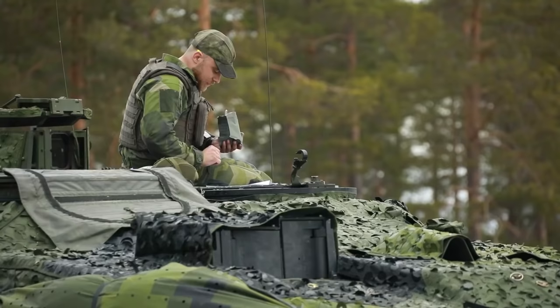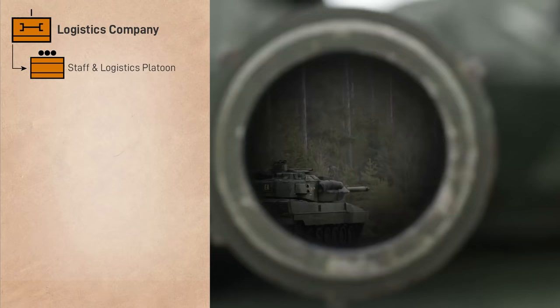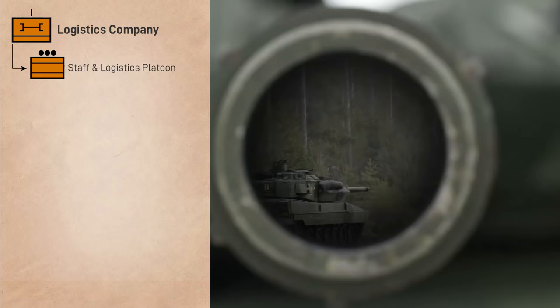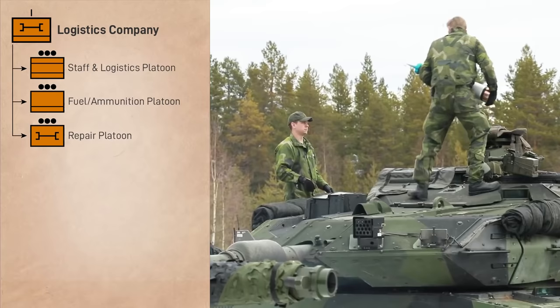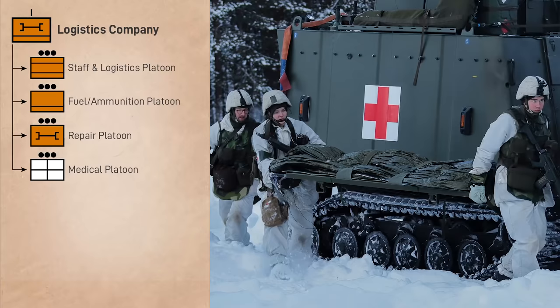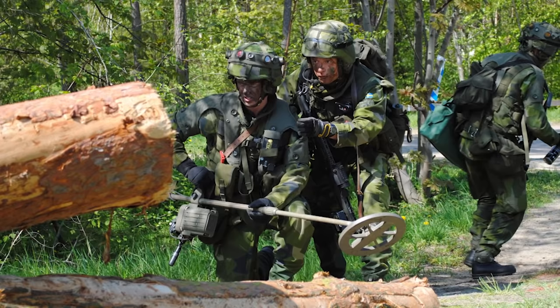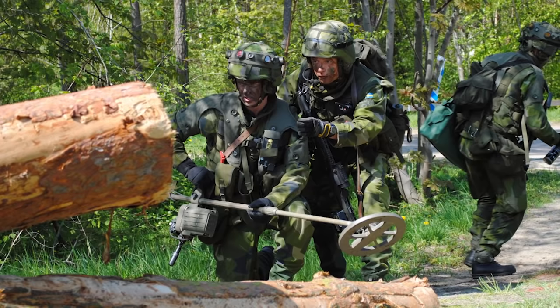The logistics company provides sustainment and mobility support to the battalion. It includes a company HQ and trains, a fuel and ammunition supply platoon, a repair platoon with one repair team per maneuver company, a medical platoon with four teams manning ambulance variants of the BV-410 tracked APC, and a pioneer platoon which provides mobility and demolition support to the battalion. Among other things, it includes three CV-90s carrying three pioneer sections, as well as an armored bridge layer based on the Leopard 2.